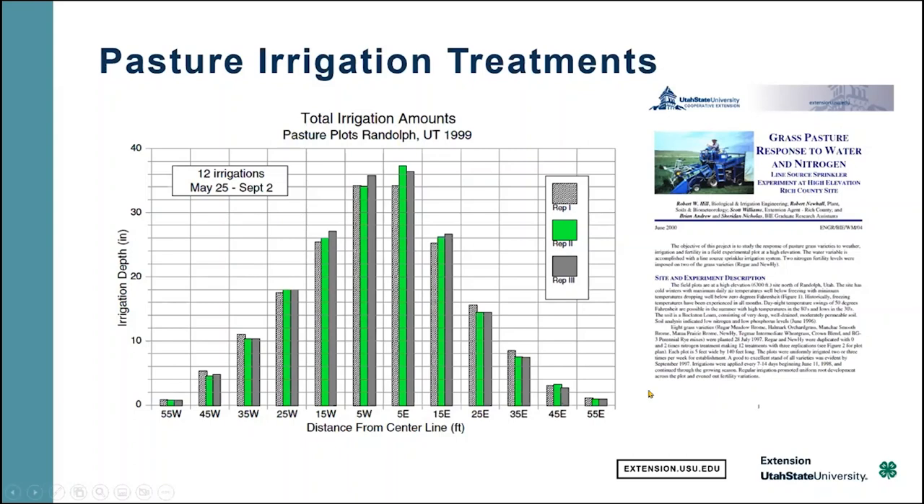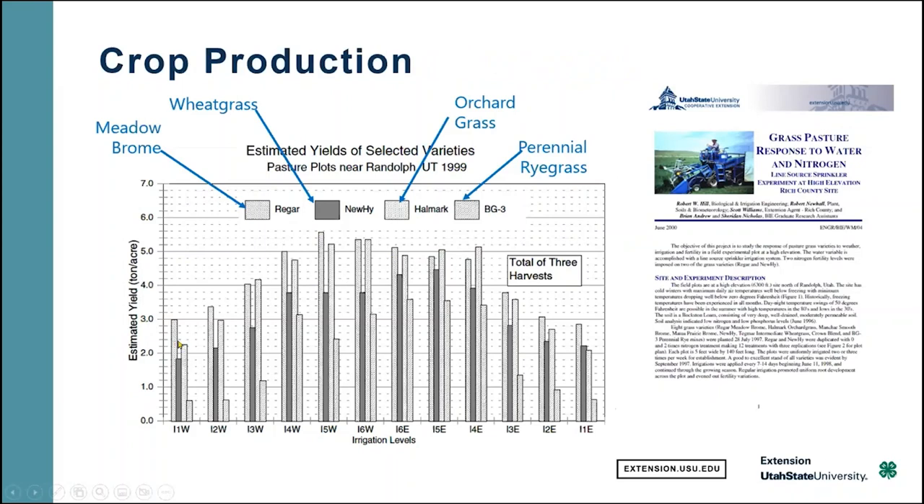Every one of these locations got 12 irrigations, but the peak was in the middle. When we look at yield, we get a similar shape. Of course there's an offset because precipitation is also contributing, so in general we get something like that also happening.